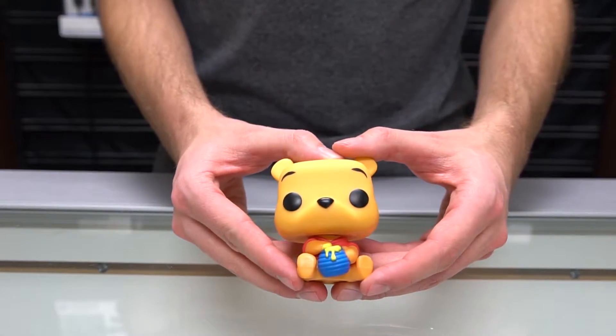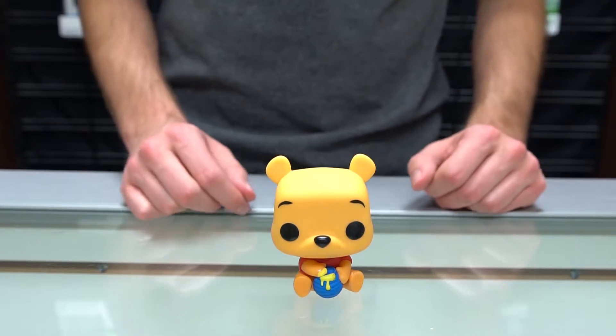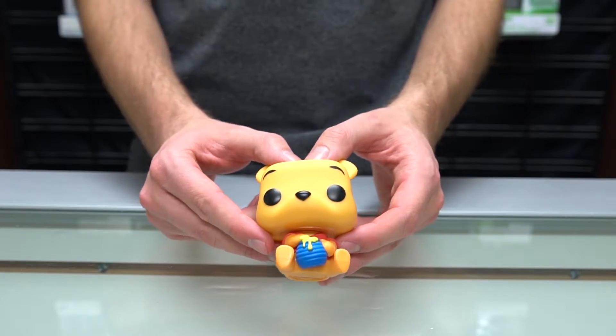We're going to start off with Winnie the Pooh. He's got his little jar of honey and he's sitting down nicely, he's got his red shirt on — he's just enjoying a nice pot of honey.